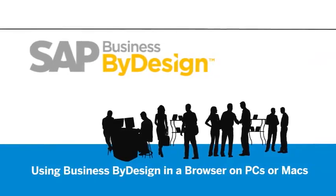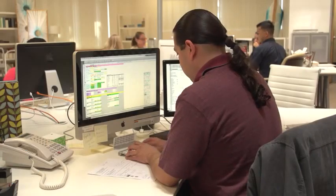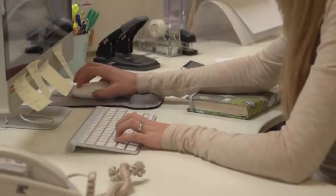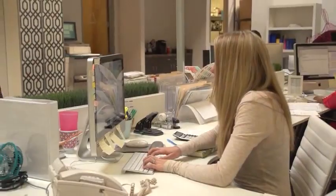Because we're a design company, 90% of our people are running Macs and 10% are running PCs, and we have no problems using the solution on either platform. Most people are using Firefox and Internet Explorer. One of the greatest things about having a SaaS solution is you can access it anywhere there's an Internet connection.